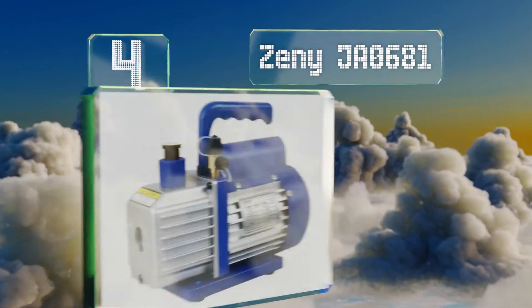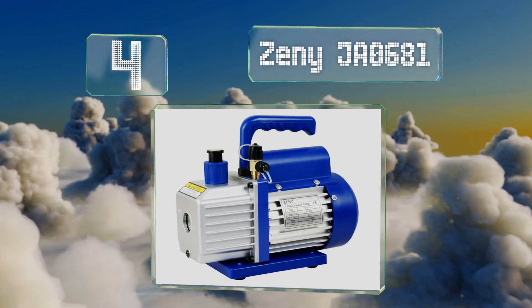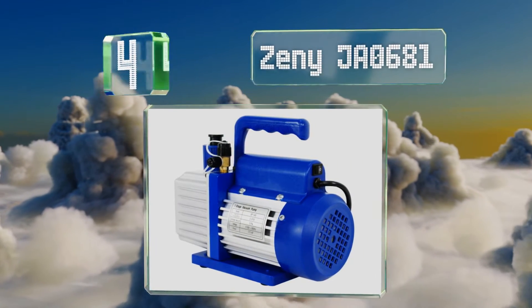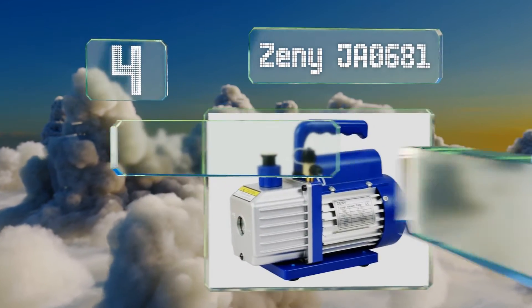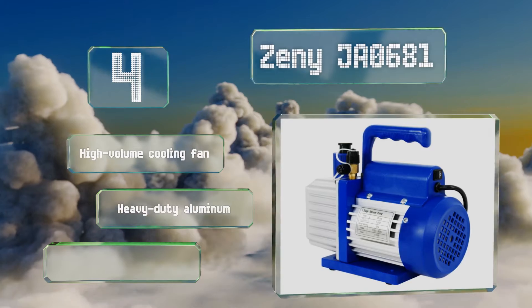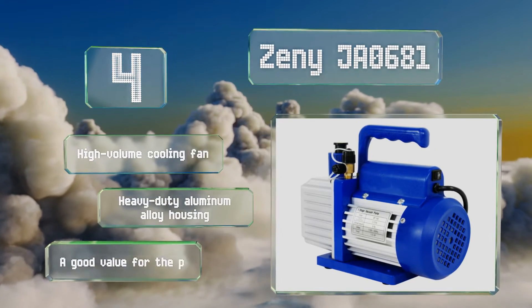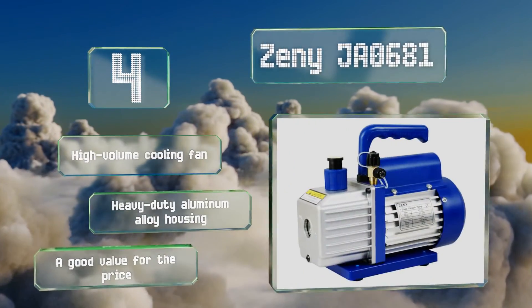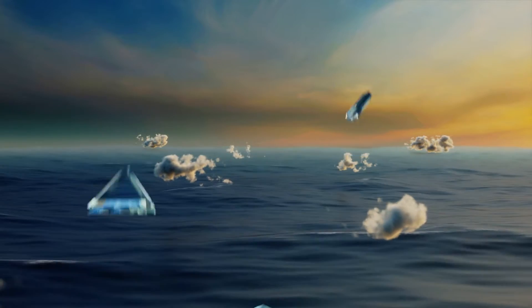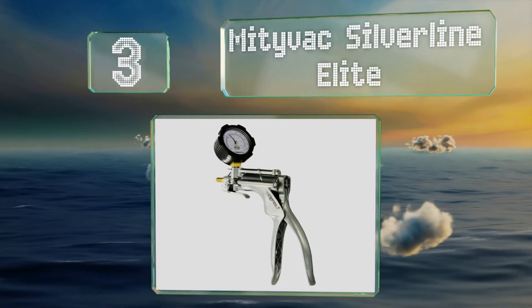Halfway up our list at number four, the Zini JA0681 is made with a durable direct drive motor that starts easily and is both quiet and energy efficient. It's easy to pick up and move around thanks to its contoured handle with a textured non-slip grip. It includes a high volume cooling fan and a heavy duty aluminum alloy housing. It's a good value for the price.